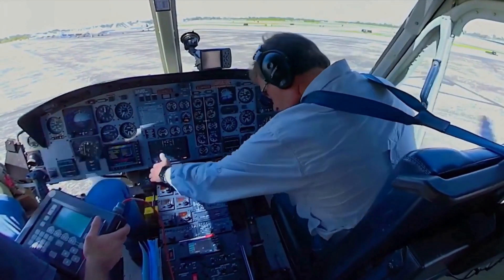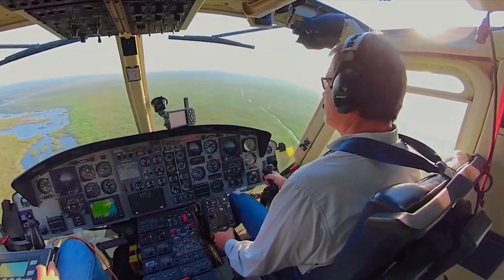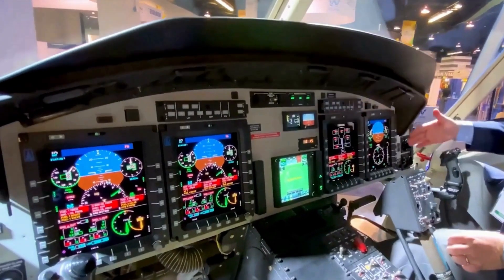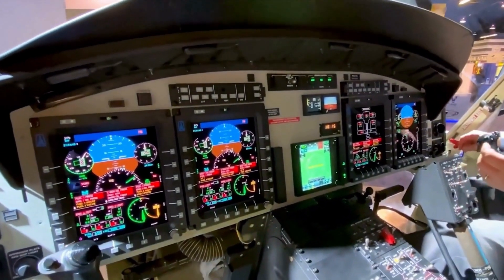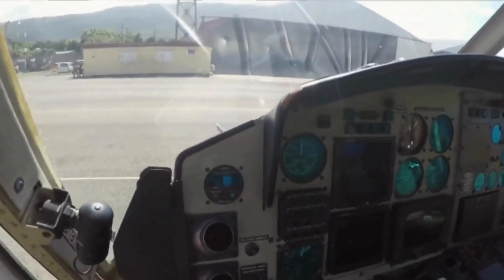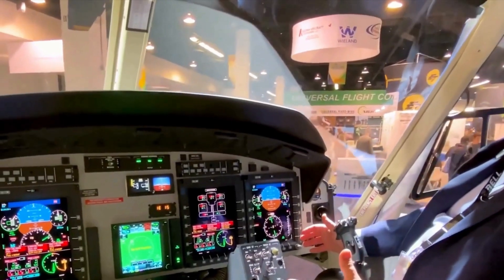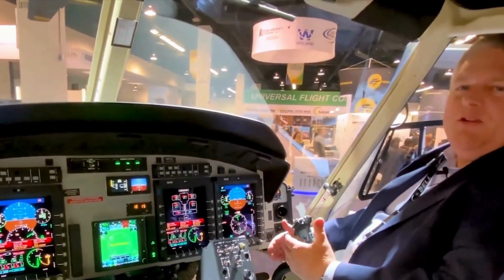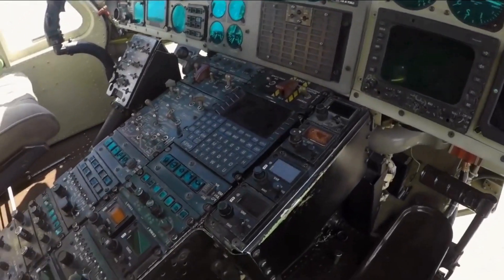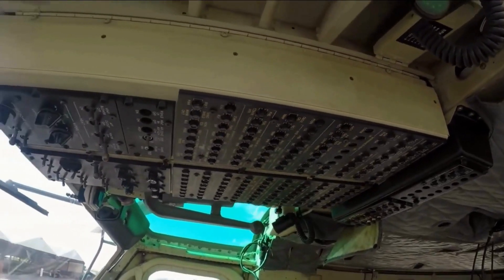The cockpit is equipped with two crash-worthy energy-attenuating pilot seats and dual controls. The avionics suite includes a 3-axis autopilot, which reduces crew workload and fatigue, enabling successful mission completion. The flight deck features a four-screen electronic flight information system. Optionally, it can be fitted with a 4-axis autopilot providing support for automatic hover capabilities and hands-off automatic approaches.